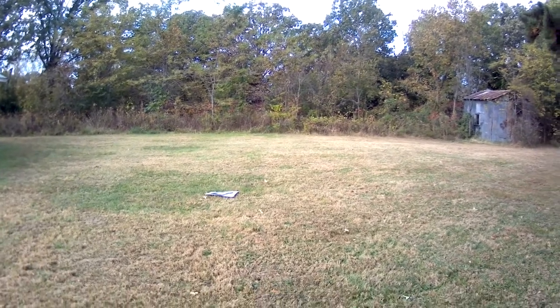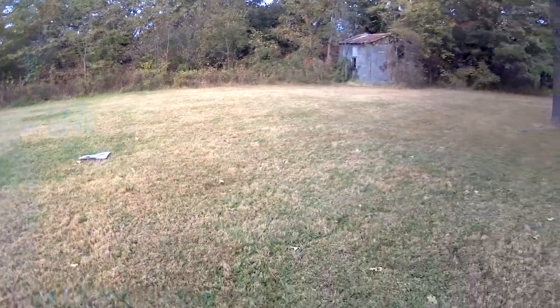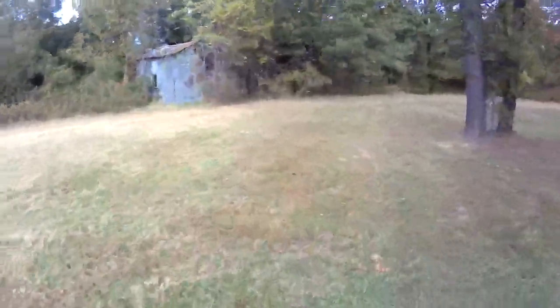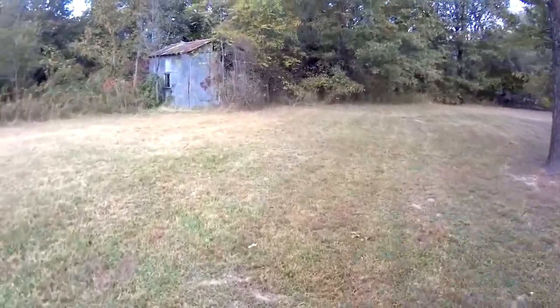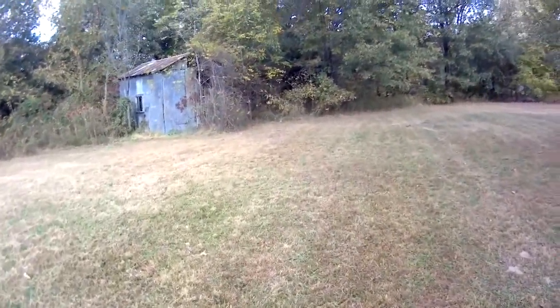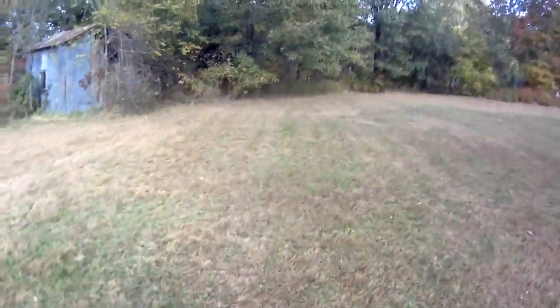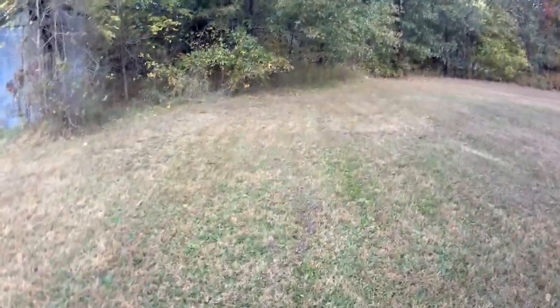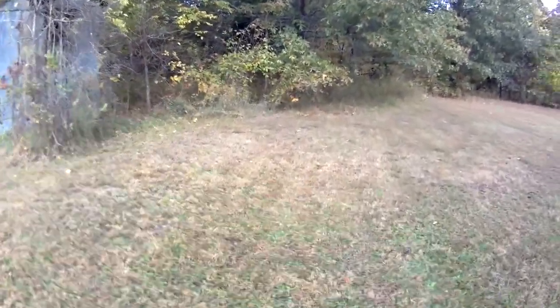I went and talked to the landowner yesterday and he's a super nice guy. He told me I could go fly there anytime I want. He doesn't have any livestock out there. I just went to go talk to him for a minute and I was there for an hour. Very nice guy, 76-year-old gentleman.